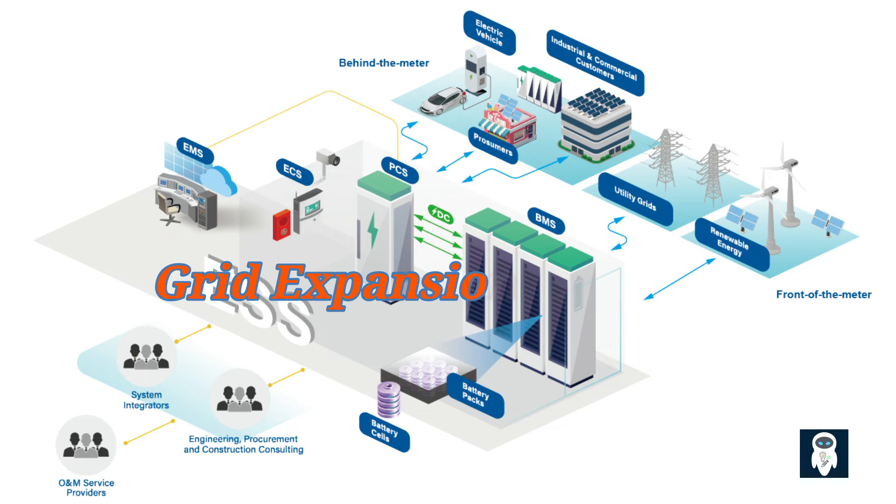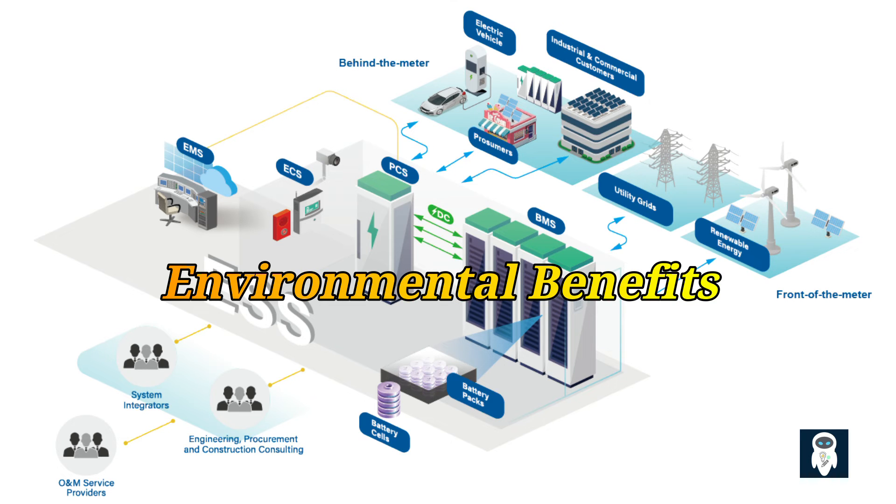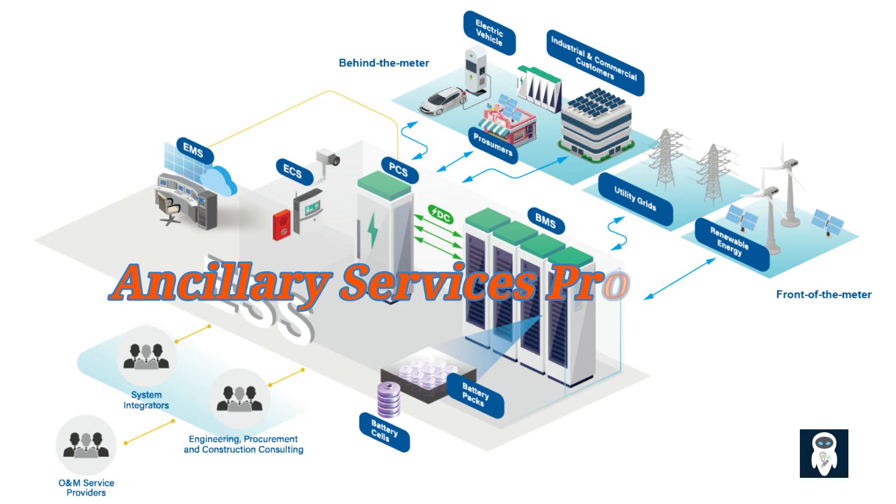In situations where grid expansion or infrastructure upgrades are needed to meet growing electricity demand, BESS can offer an alternative solution. By providing localized energy storage, they can reduce the need for costly grid expansions, saving both time and money. BESS also promotes the use of renewable energy sources, reducing reliance on fossil fuel-based power plants. By enabling the efficient utilization of renewables, they contribute to a significant reduction in greenhouse gas emissions, helping to combat climate change and create a cleaner and more sustainable energy future.